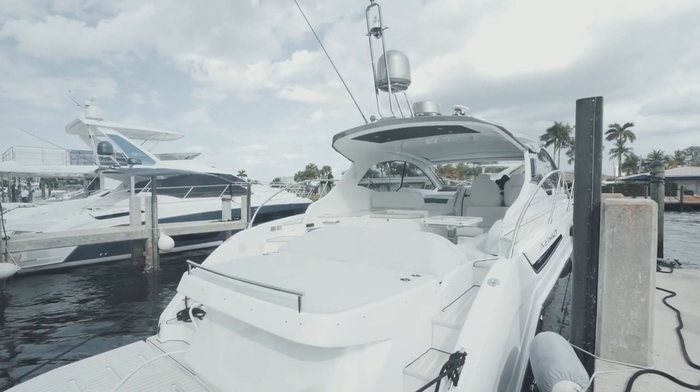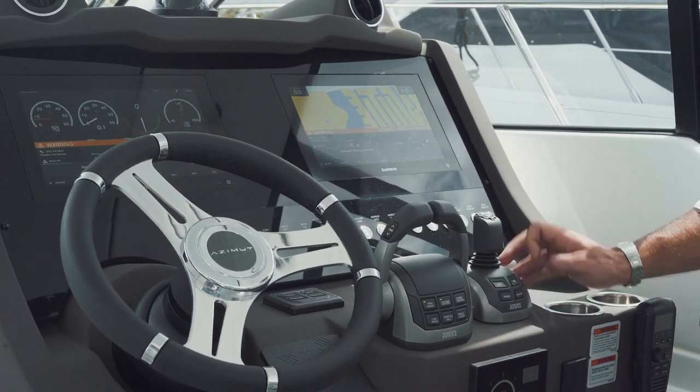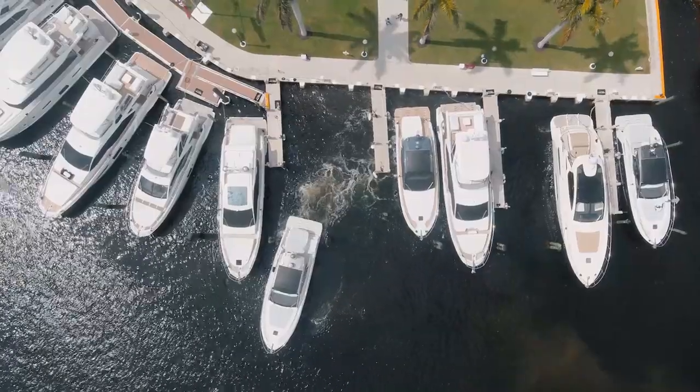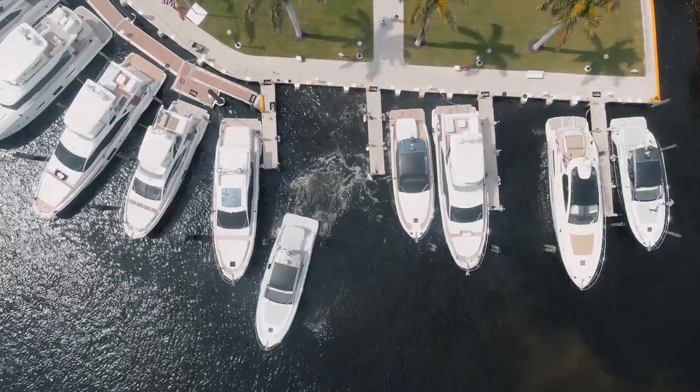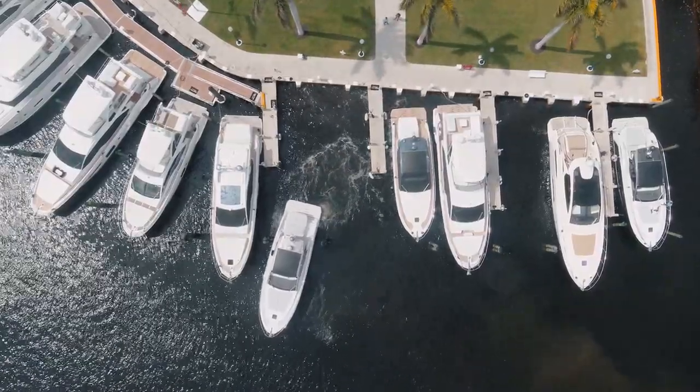I tried it today for the first time in my life and I was literally blown away. What this system does is basically take the momentum completely away. You remove your hands from the joysticks and the boat actually stops — in other words, it corrects and stops the momentum.